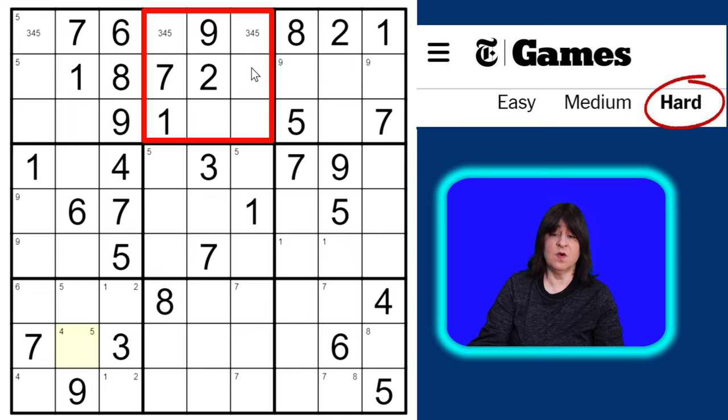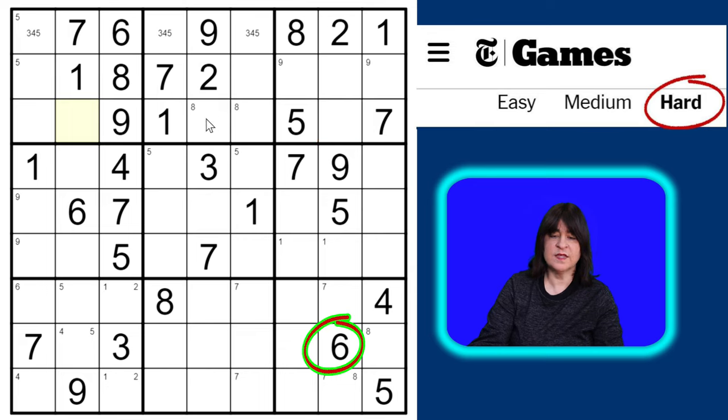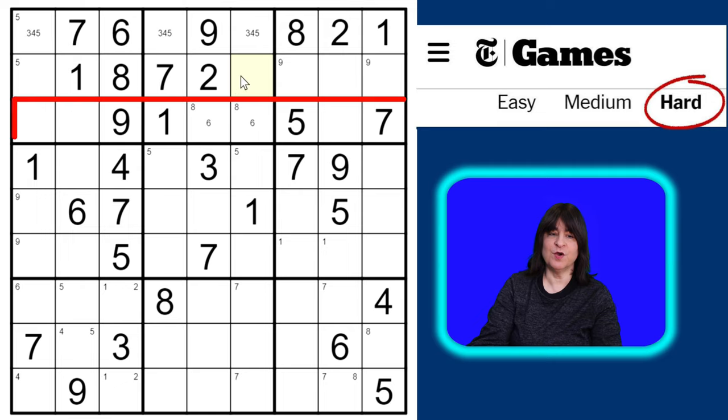In block two, the eight can only go into these two cells, so I can pencil that in. This row needs a six, and the only place a six can go is into these two cells — it can't go here because there's a six already in the block, and it can't go here because there's already a six in the column. So now I have a six-eight matching pair, meaning the other cells in the row cannot be six or eight.